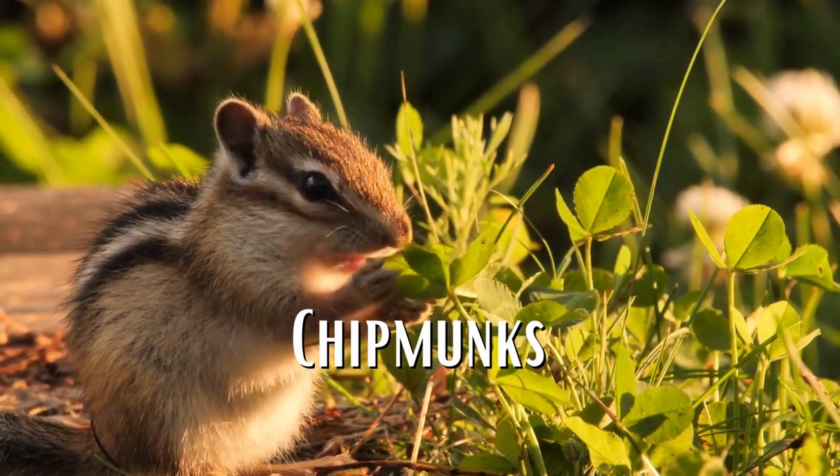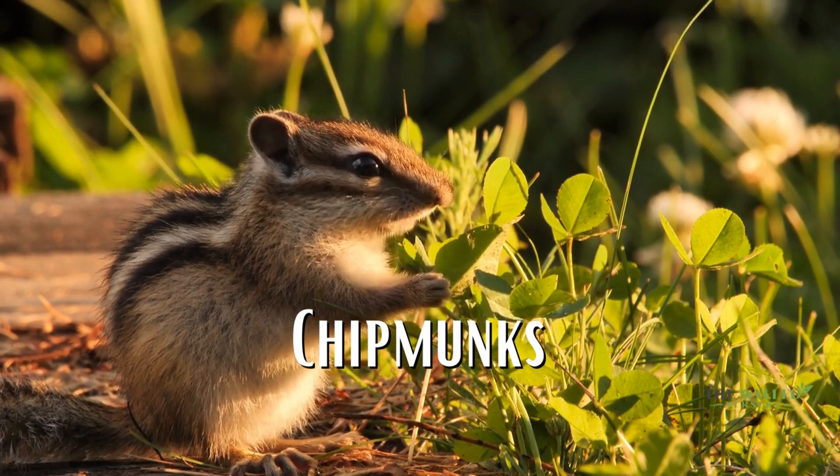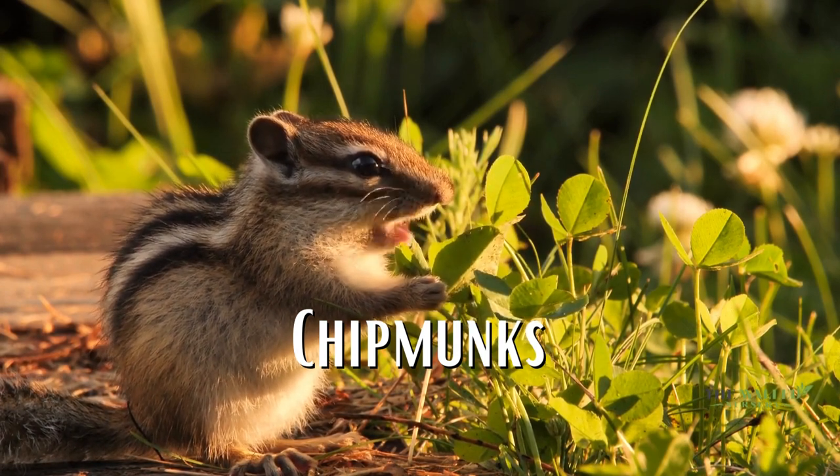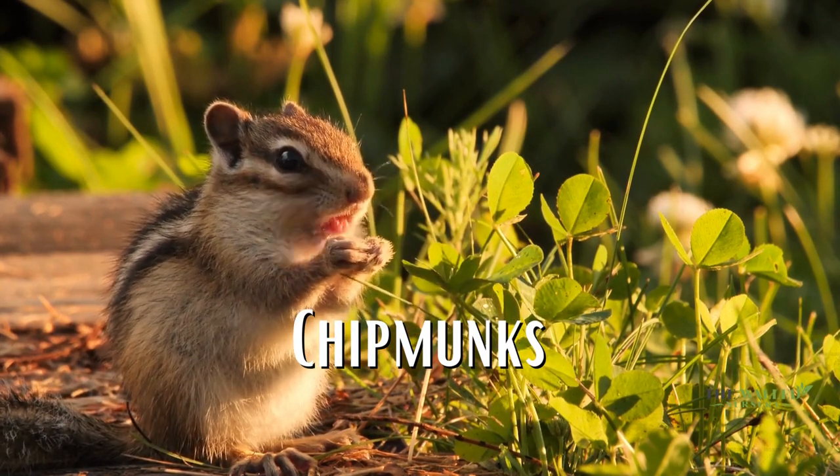Chipmunks are smaller than squirrels, usually around 5 to 6 inches in length. Chipmunks are ground dwellers, and they spend most of their time on the ground foraging for food. Chipmunks have stripes on their faces and backs, and they have smaller ears.